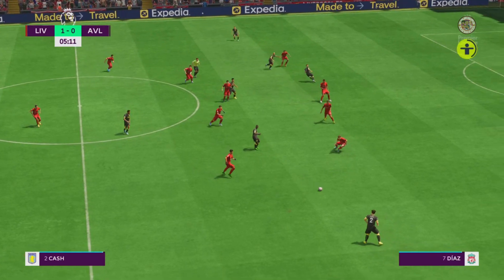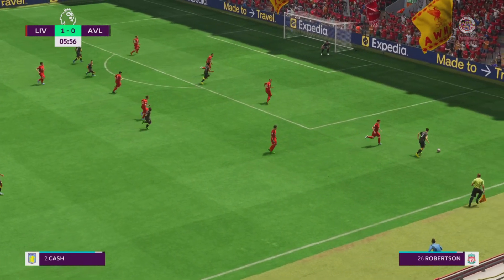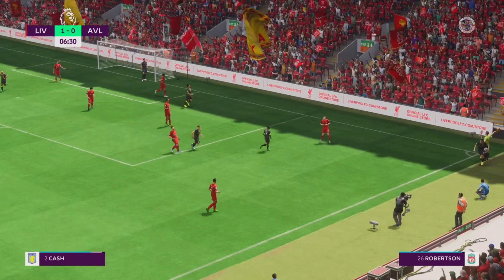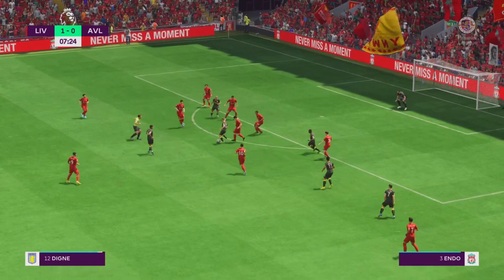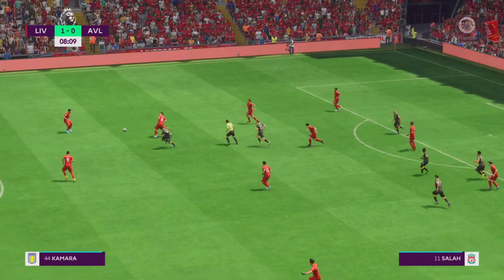Boubacar Kamara — well, that is how to play advantage. Villa looking for a throw-in. It's with Kamara, and with that the attack fizzles out.